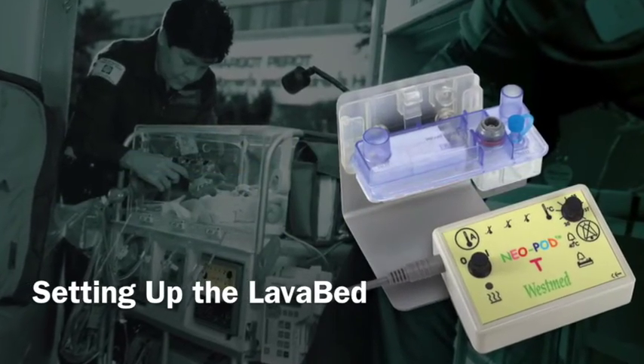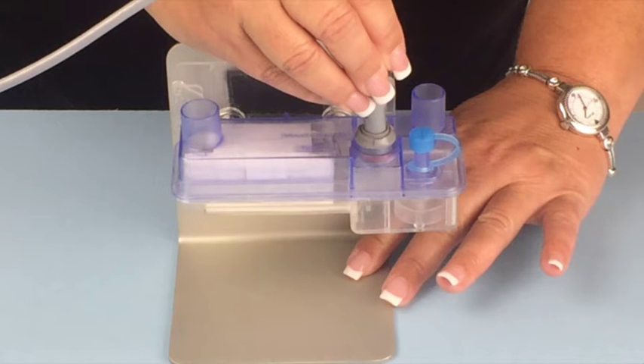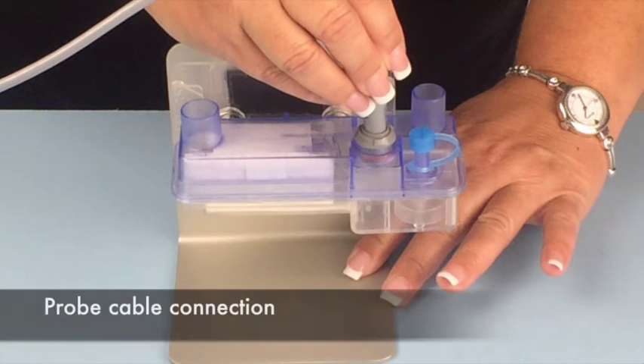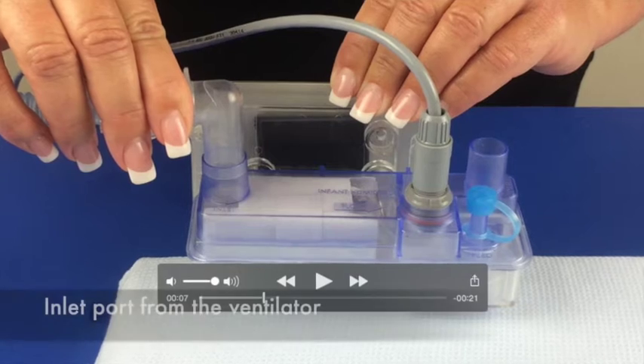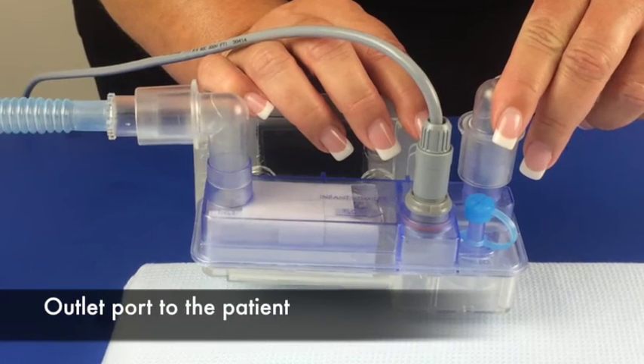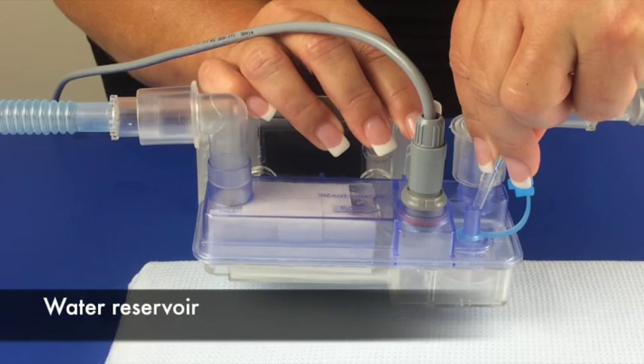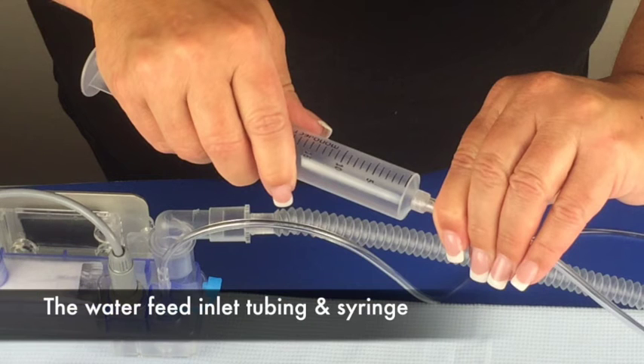Setting up the lava bed chamber and circuit. The lava bed chamber has several connections to be made: the lava bed probe connection, the inlet port from the ventilator, the outlet port to the patient, the water reservoir, and the water feed inlet for adding water.